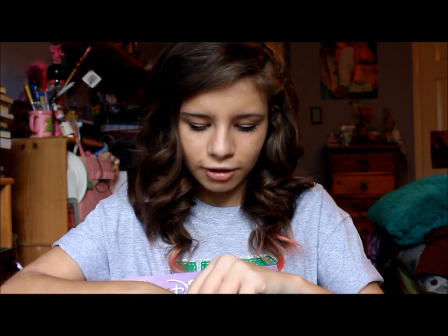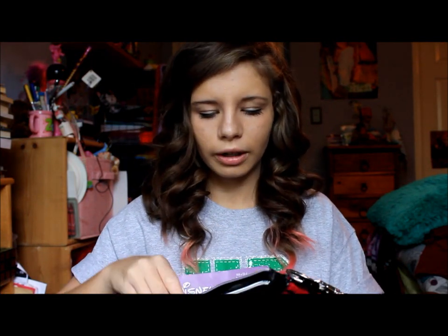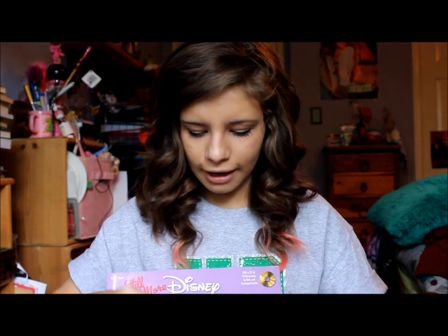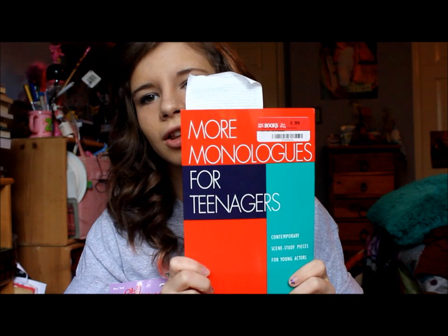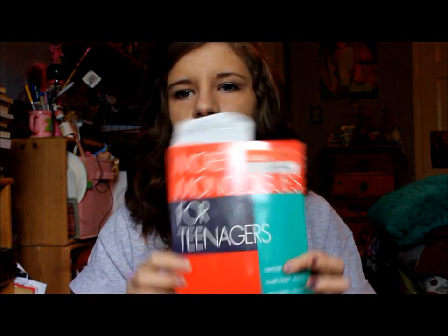Inside the Betsy Johnson bag I have just ponytails, bobby pins, and some quarters that were there for my audition. I also have the 'More Monologues for Teens' book with a receipt as my bookmark — I used this at my audition. I got it at Half Price Books.